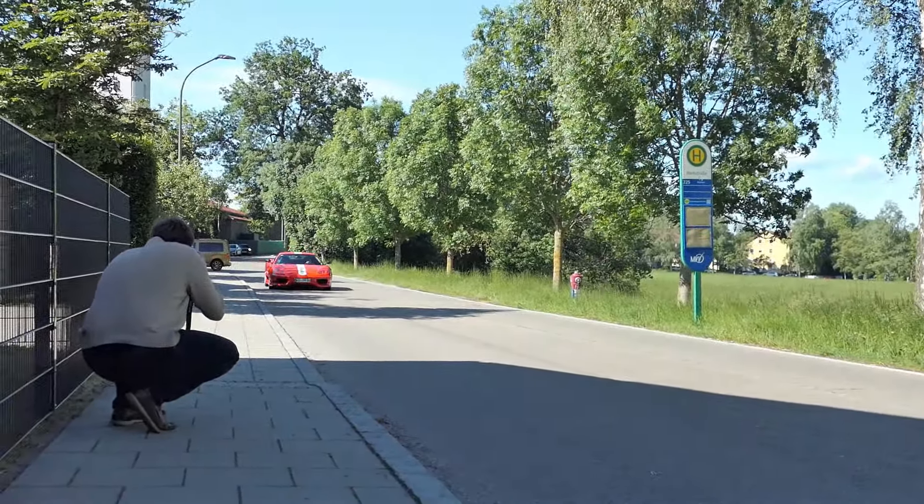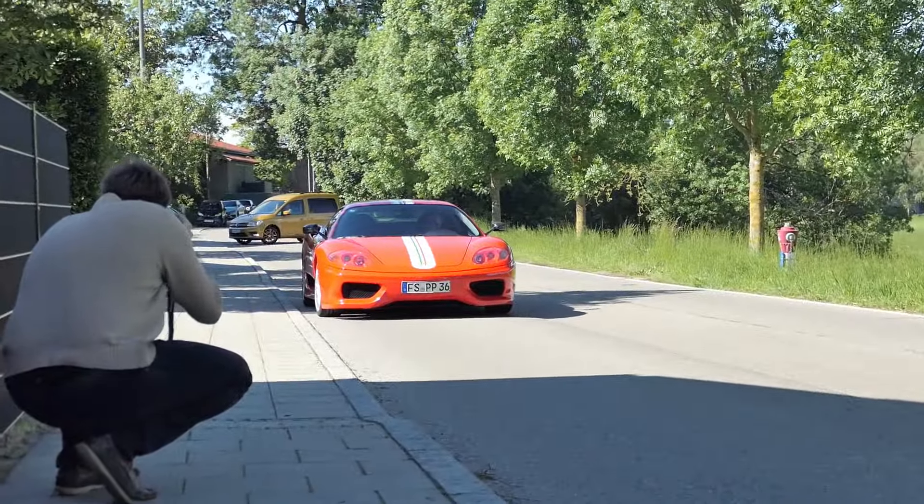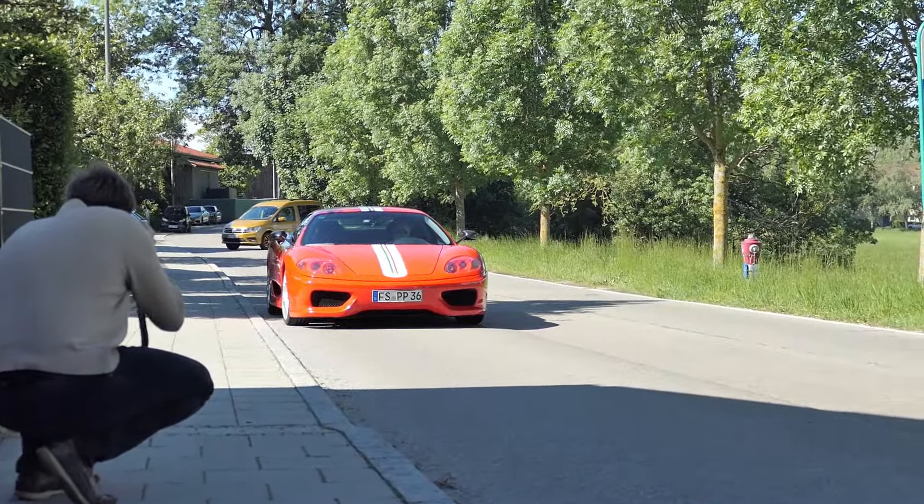Warst du auch letztes Mal? Dieses Schaltkulisse Event war das übelste 360 CS Treffen. Und der hier war nicht dabei - also das ist schon wieder ein neuer Challenge Stradale.